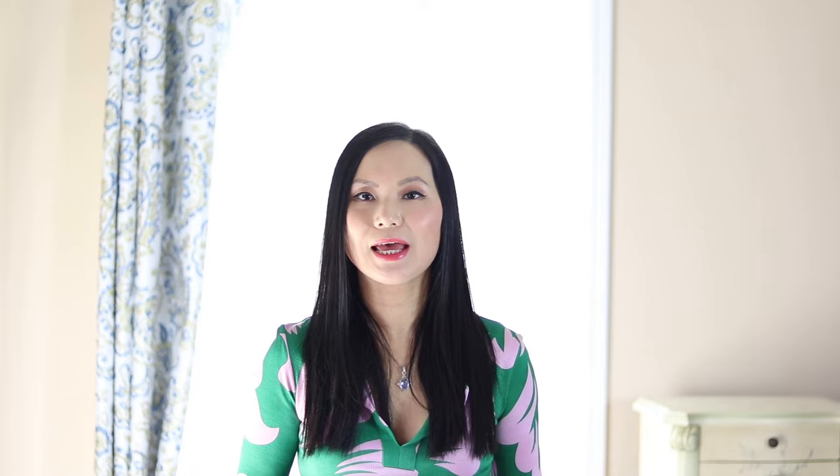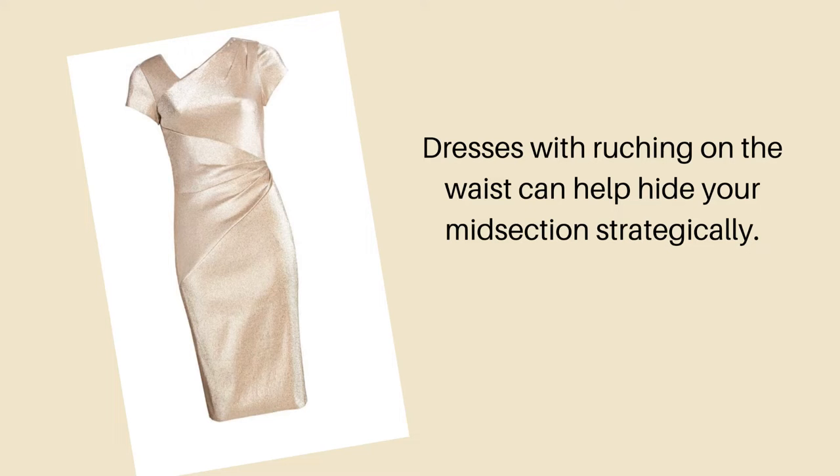Number two is to understand your body type and look for something that's flattering for your specific shape. Understanding your body type is the first step you should do before you start looking for the right mother of the bride dress. For instance, if you are an apple shape and you tend to accumulate body weight around your abdomen, then you probably should not be looking for a dress that is very tight, because you don't want to emphasize your midsection. You want something made of stretchy fabrics that can draw attention away from your midsection. If you're interested in form-fitting dresses but are concerned your waistline no longer looks like your 20s or 30s, then consider a dress with ruching on the waist.